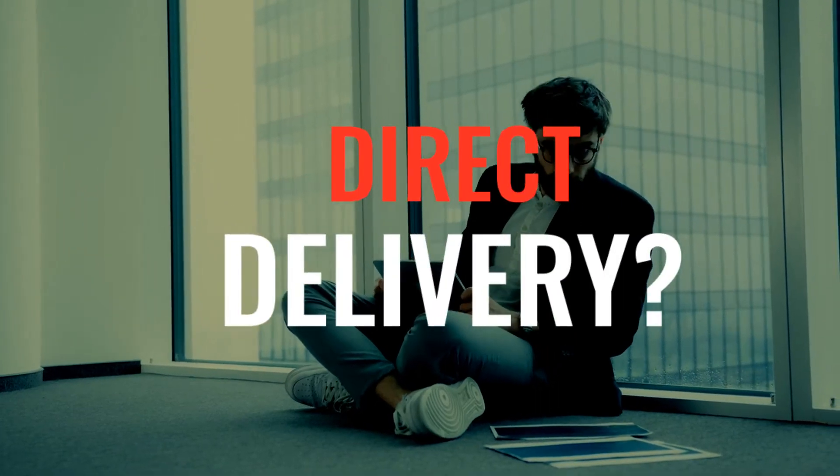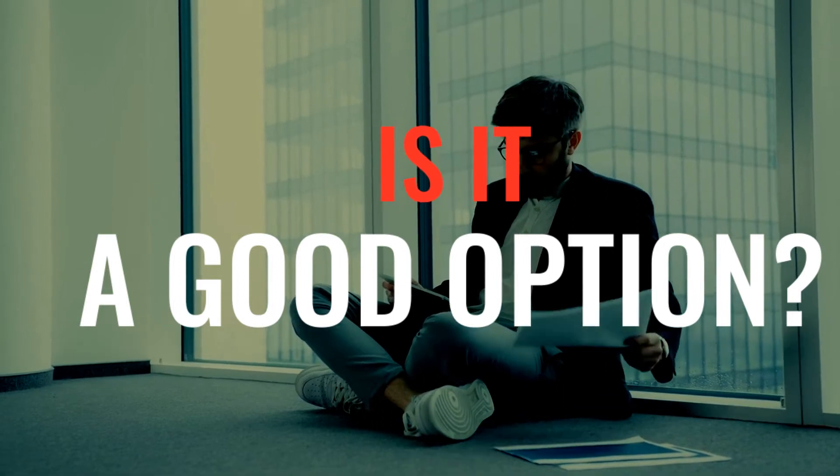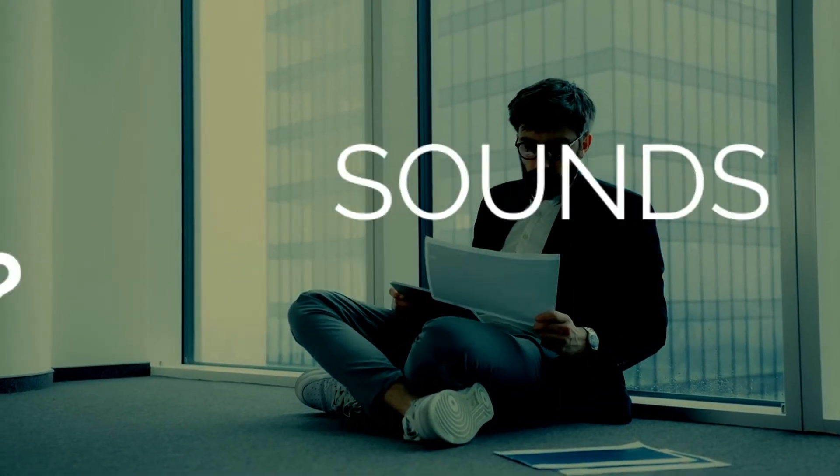Swiggy and Zomato is eating all my profit. Should I start my own delivery? How much difference will it make? Is it going to help my restaurant? Do these questions sound familiar to you?